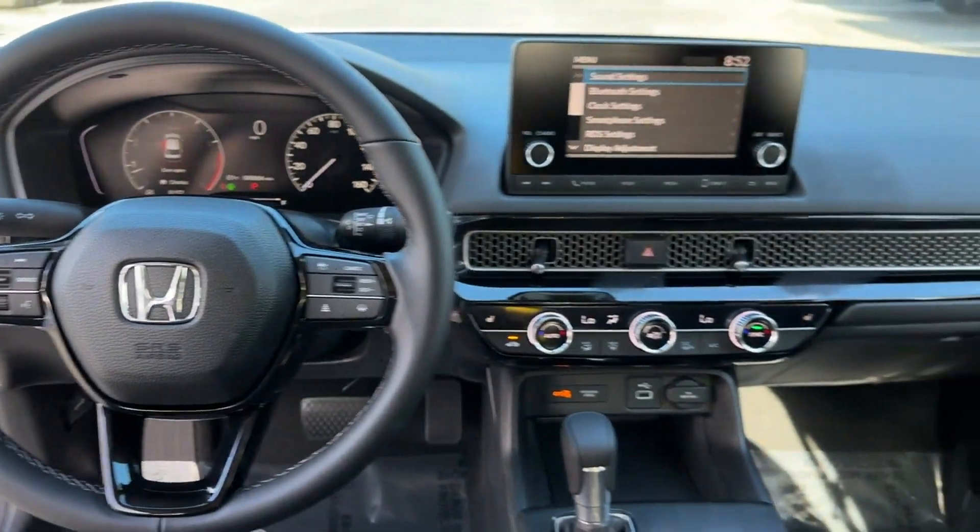Brake Assist, Keyless Start, Auto Climate Control, Keyless Entry, Front Bucket Seats, and Steering Wheel Audio Controls.